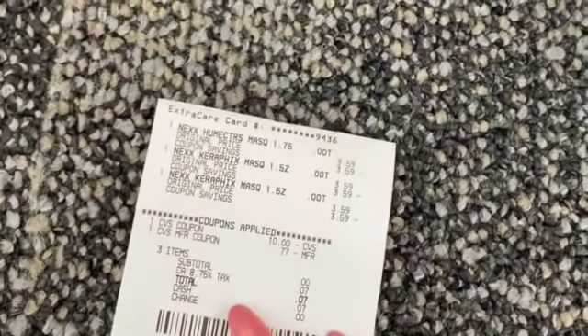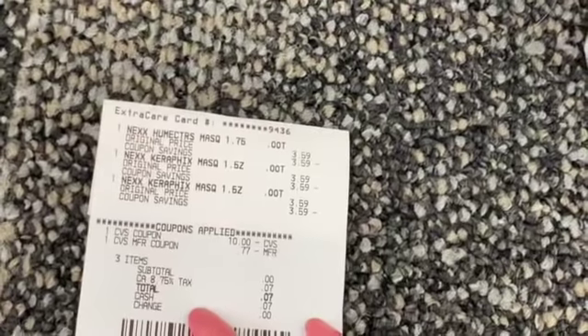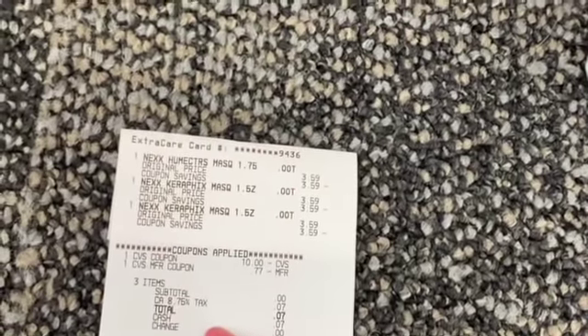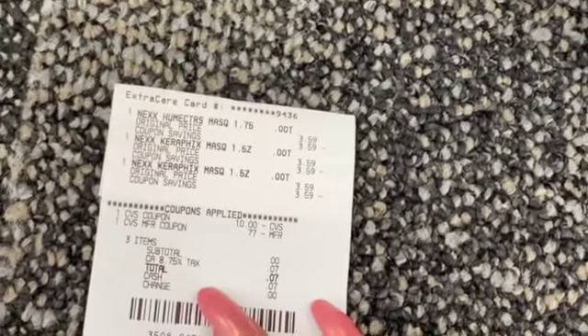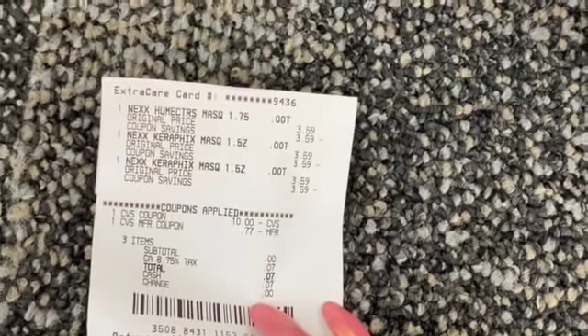On the next transaction I went ahead and got those Nexus masks again at 3.59. I rolled eleven dollars in Extra Care Bucks — the ten dollars I just got for that spend 30 get ten. Subtotal was zero, rolled eleven bucks, only paid the tax which was seven cents.